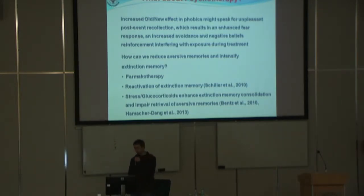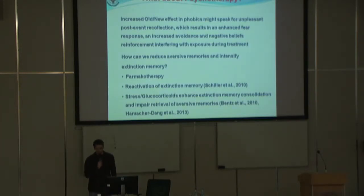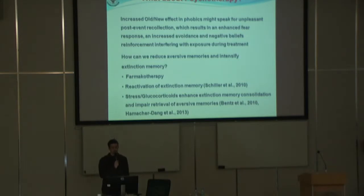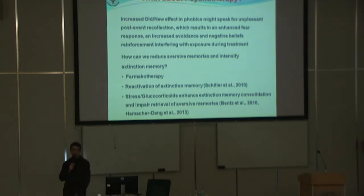There are two studies on people who showed that stress induced after the extinction training works better than without stress. This is probably mediated by glucocorticoids, but we need to know how to do it. I cannot imagine how to do it in therapy still, but if it works, we need to do it.